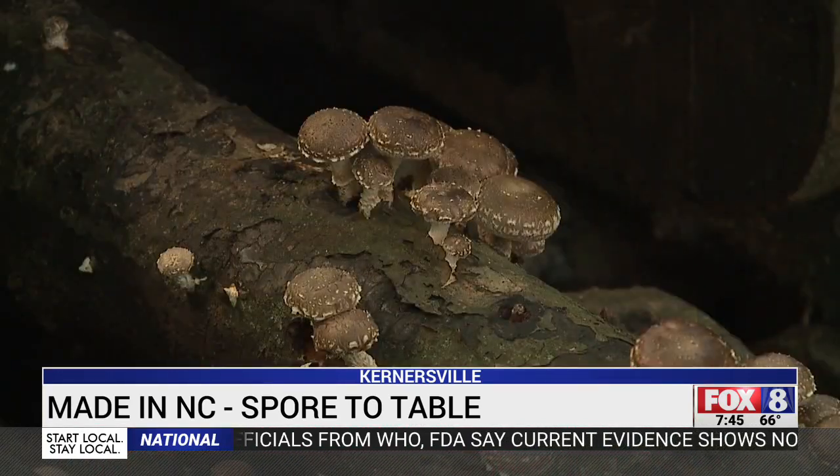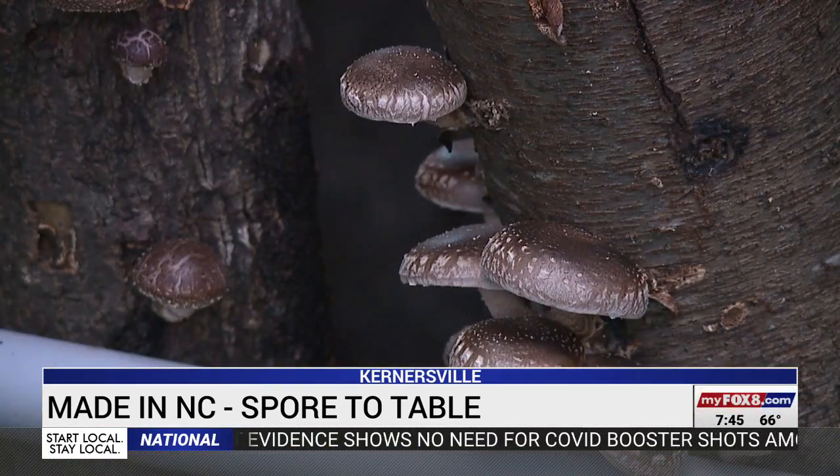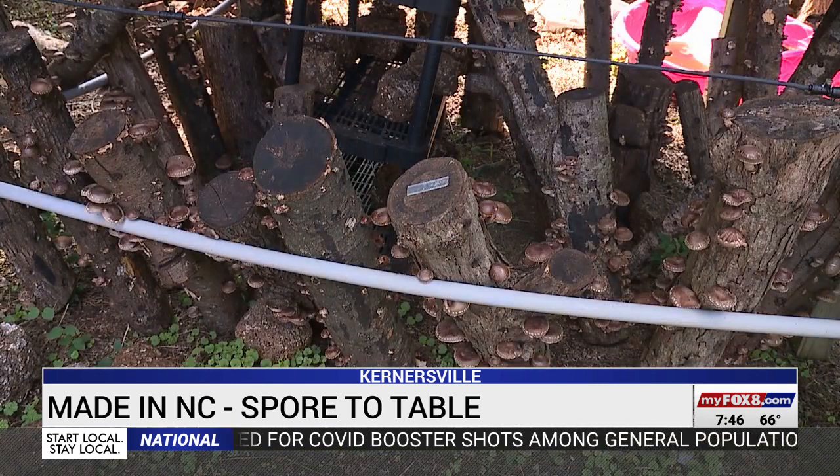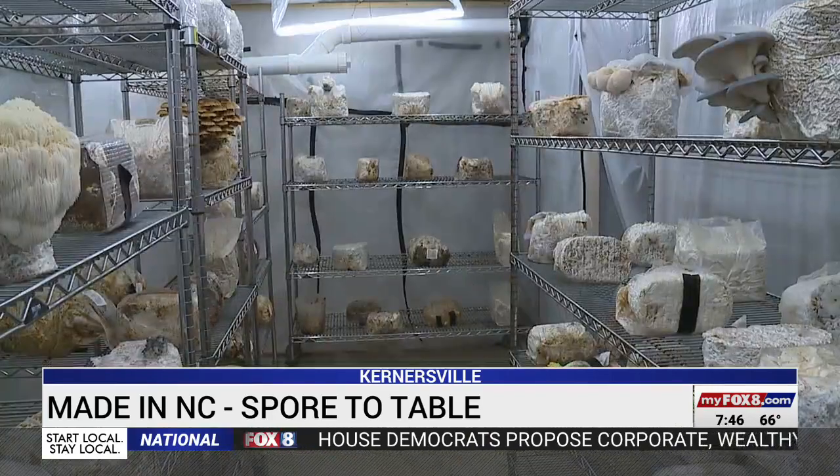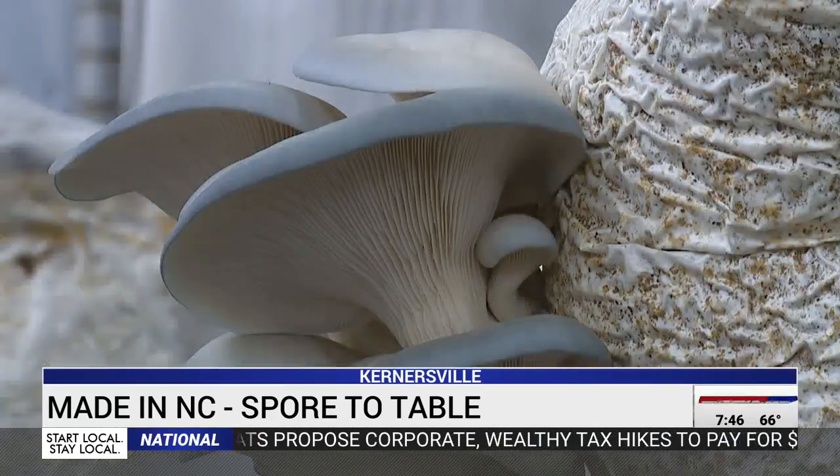He started a couple of years ago, and as the demand grew, he started his own business called Spore to Table. If your appreciation of mushrooms goes as far as whether to add them to a pizza, well, he's ready to tempt your palate and expand your mind.